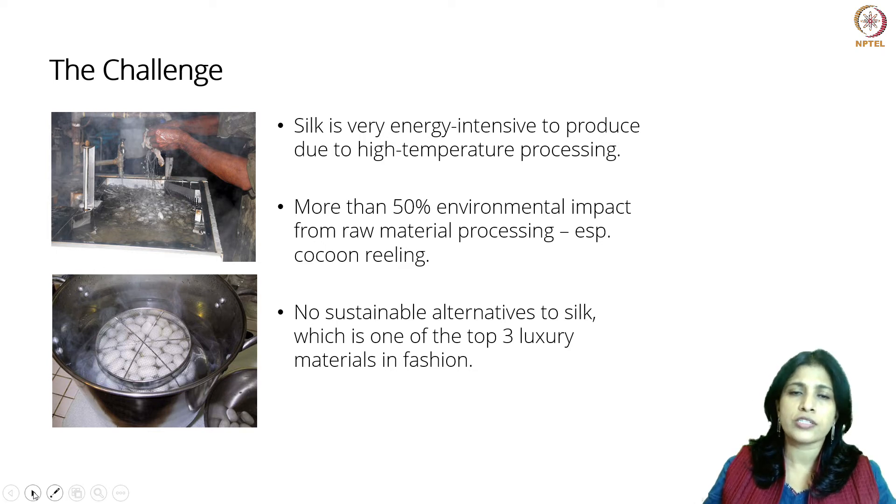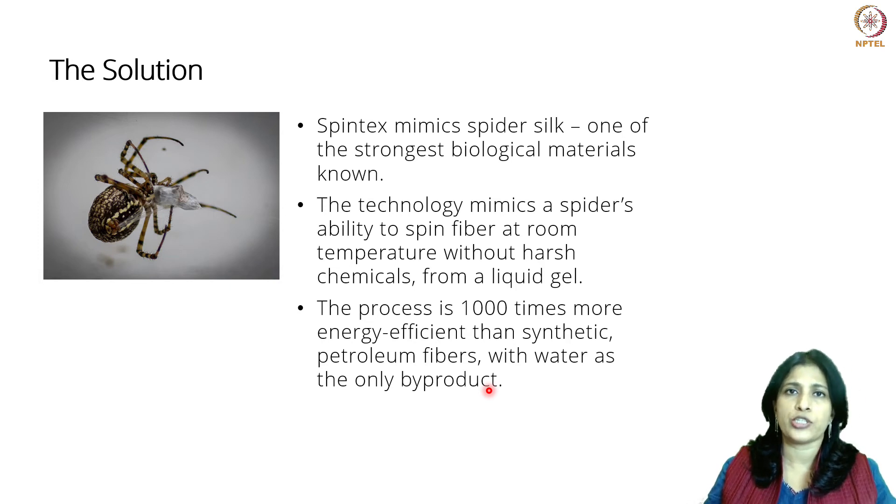What they did is they looked at the spider. Spider silk is one of the strongest known biological materials. They studied the spider and how it produces silk, and they were able to mimic that — creating technology to produce silk from a liquid without any harsh chemicals, with a process that is a thousand times more energy efficient. And the best part is the only by-product is water; there are no other toxic by-products. That is what the team at Spintex Engineering did.